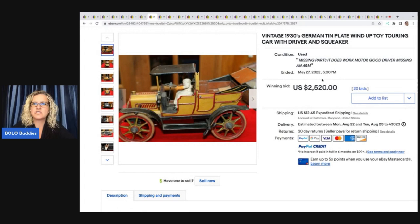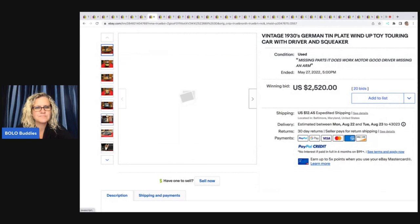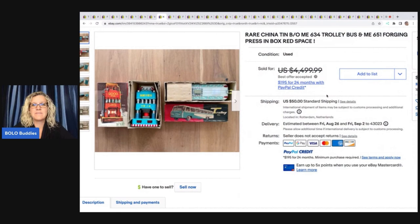Vintage 1930s German tin-plate wind-up toy touring car with driver — $2,520. And these are just incredible. Very cool. Lots of good photos. And it does say that it's missing parts — motor good, driving, missing an arm. Wow. That's a crazy amount of money, right?